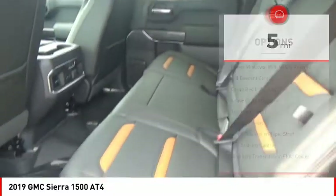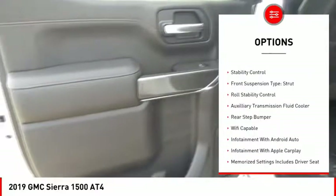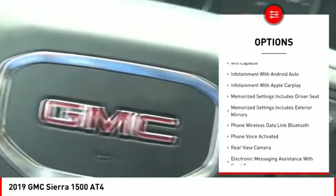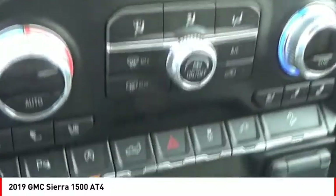Here are some of this vehicle's great options: power windows with safety reverse, hill descent control, cargo bed light, LED, active grille shutters, traction control, stability control, front suspension type strut, roll stability control, auxiliary transmission fluid cooler, rear step bumper.